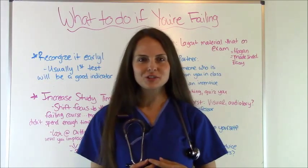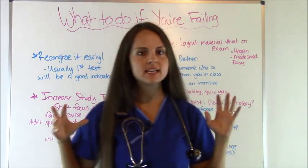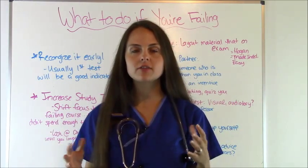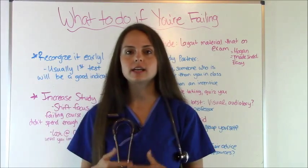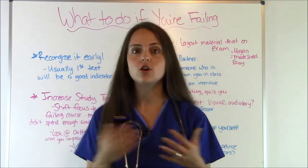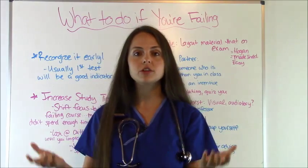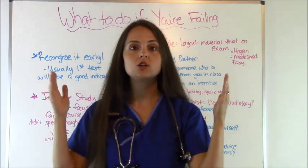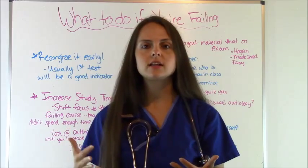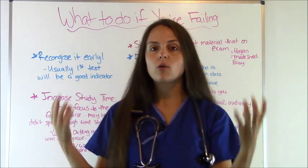Hey everyone, it's Sarah with RegisteredNurseRN.com. In this video I'm going to go over what to do if you are failing a course in nursing school. This happens to the best of us. There are some nursing classes that we just don't get — for instance, I just did not get pathophysiology. I'm going to give you some tips and share some of my experiences. It is normal, especially starting out in your first semester, because nursing classes and non-nursing classes are a lot different, especially the exams.